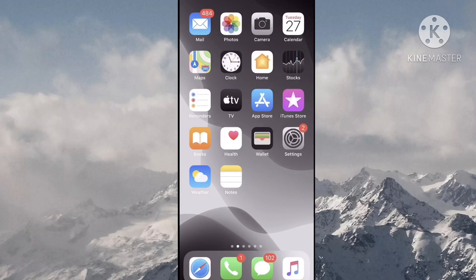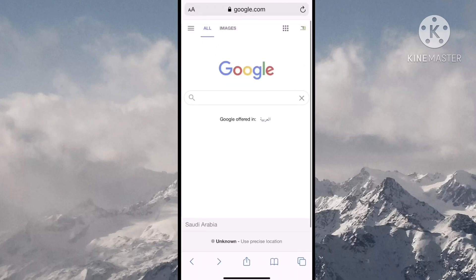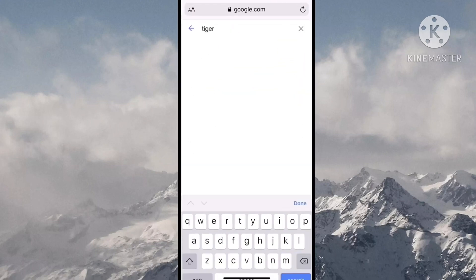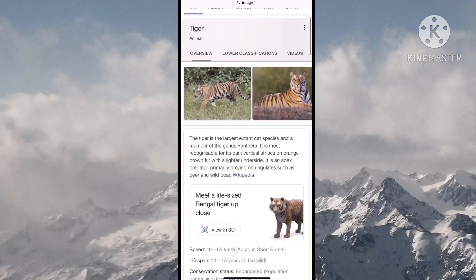I'm going to show you what to do if you want to bring animals to your home. First, you have to open Google, then search 'tiger.' After you search tiger, you can see tiger photos and its details. Down below, you can see 'Meet a life-sized Bengal tiger up close.'